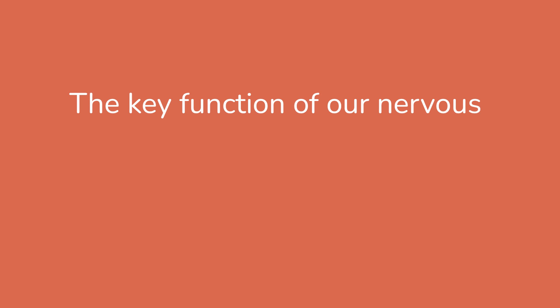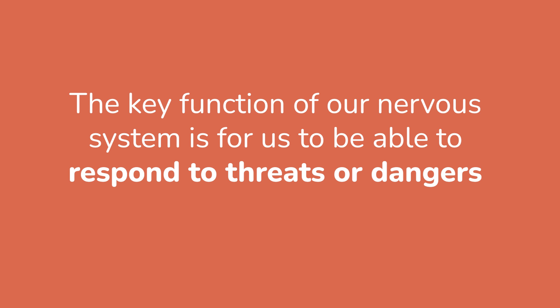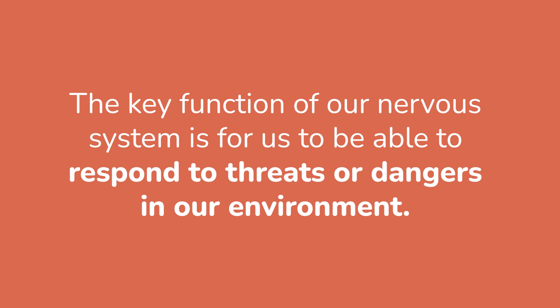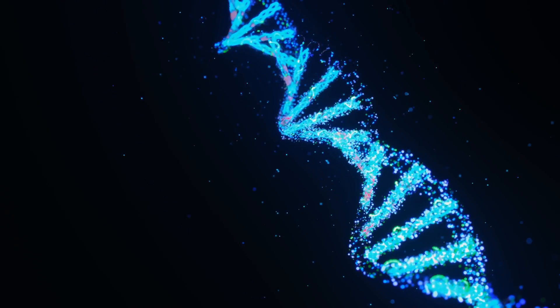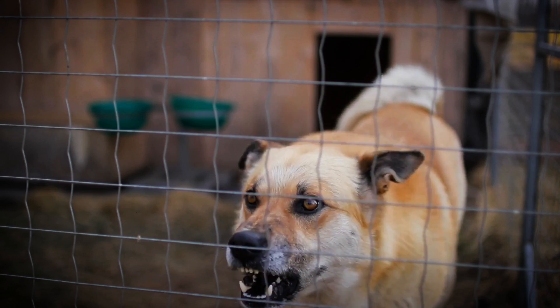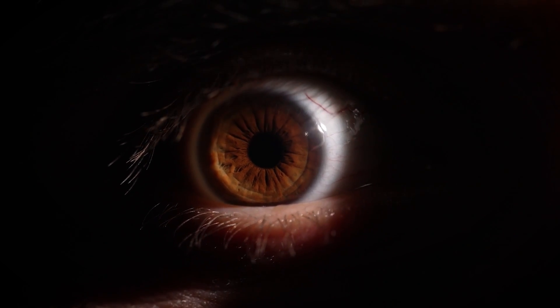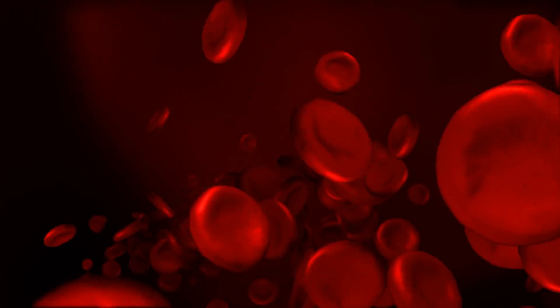The key function of our nervous system is for us to be able to respond to threats or dangers in our environment. This is an evolutionary response to keep us safe. When there's an immediate threat or a danger, we get a big hit of adrenaline and cortisol, and our blood flow goes to our arms and our legs to allow us to respond to that threat. That's a healthy response, and all of us have survived short-term threats in our lives because of that response.